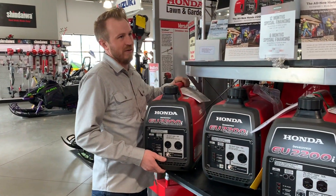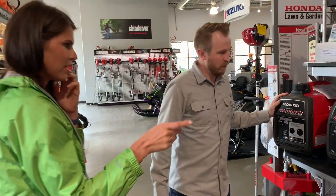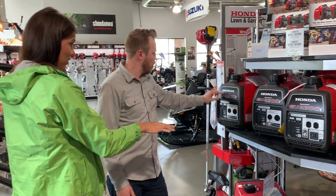The other thing is, not having a truck, you can put these in your camper trailer if needed. They're just much more portable.